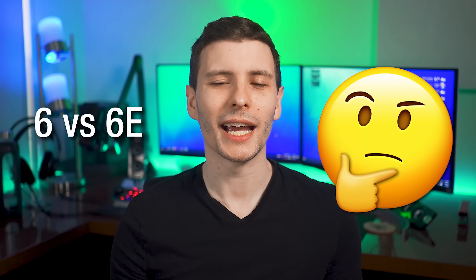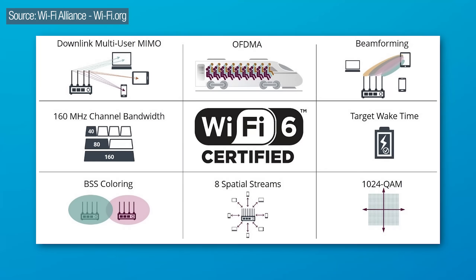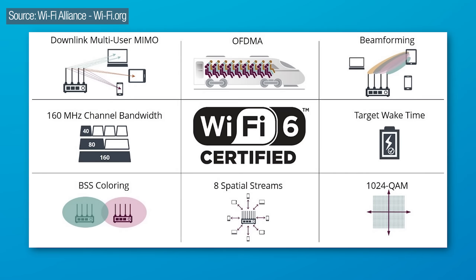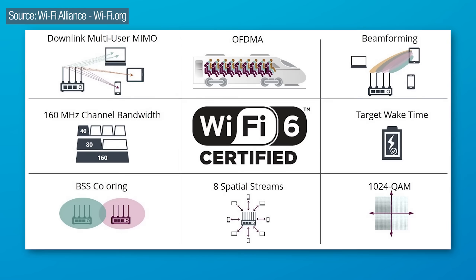Now let's continue. What is the deal with Wi-Fi 6 and 6E? Well, for context, they both have the same features and improvements over Wi-Fi 5. I'll go over what all those are afterwards — they include all of these things — but it's important to know that 6 and 6E have basically the same functionality.